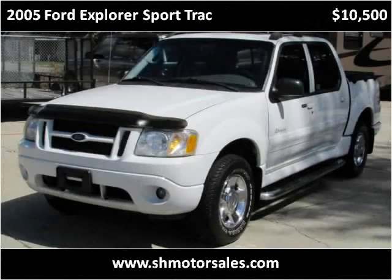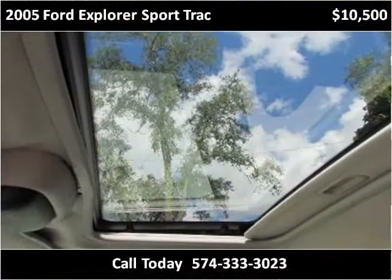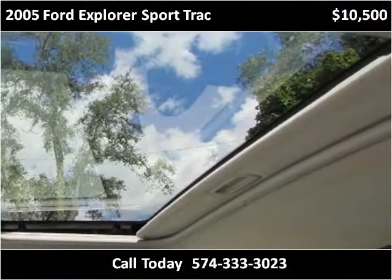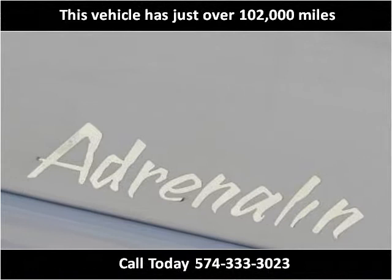This 2005 Ford Explorer Sport Track is available from S&H Motor Sales. This vehicle has just over 102,000 miles.